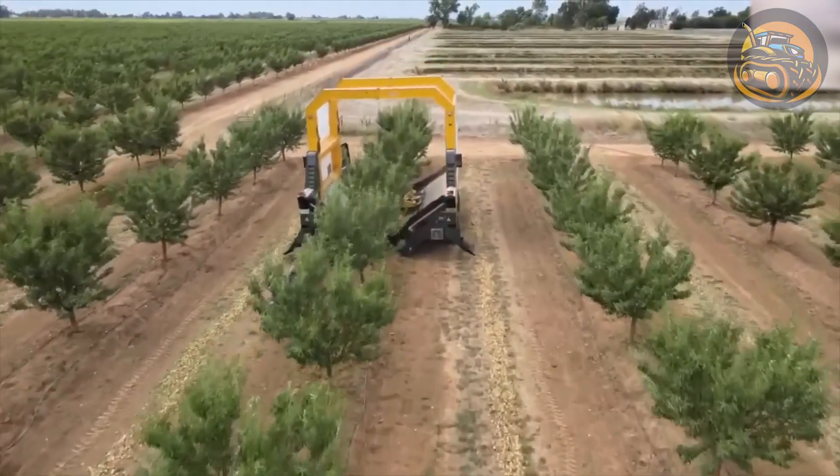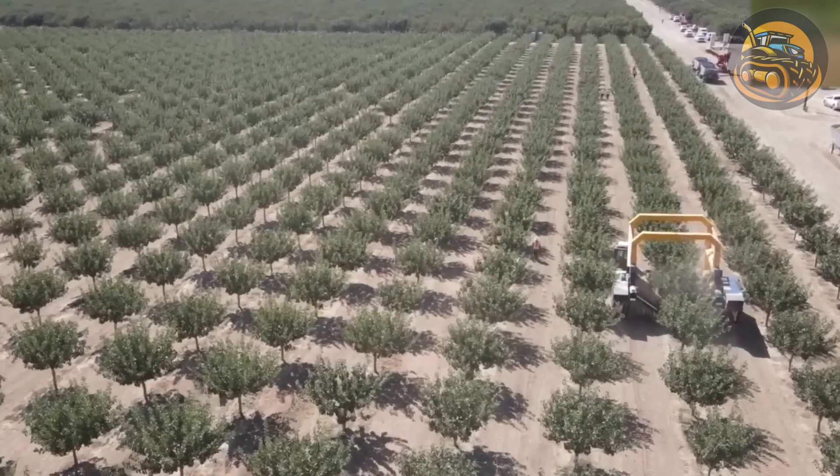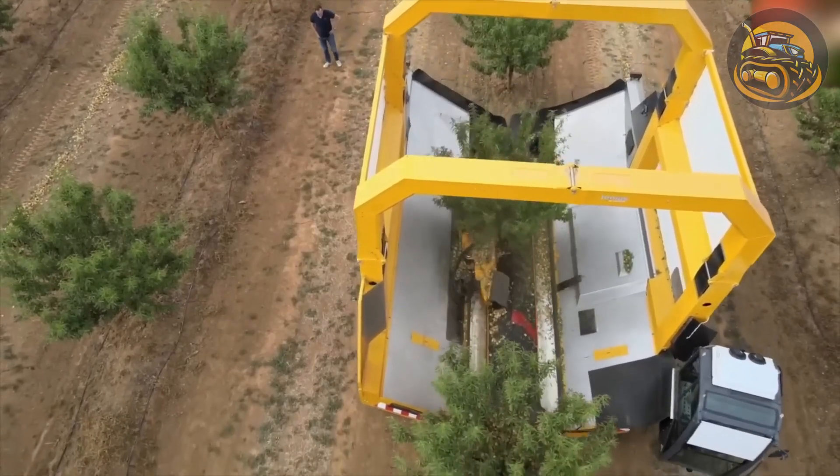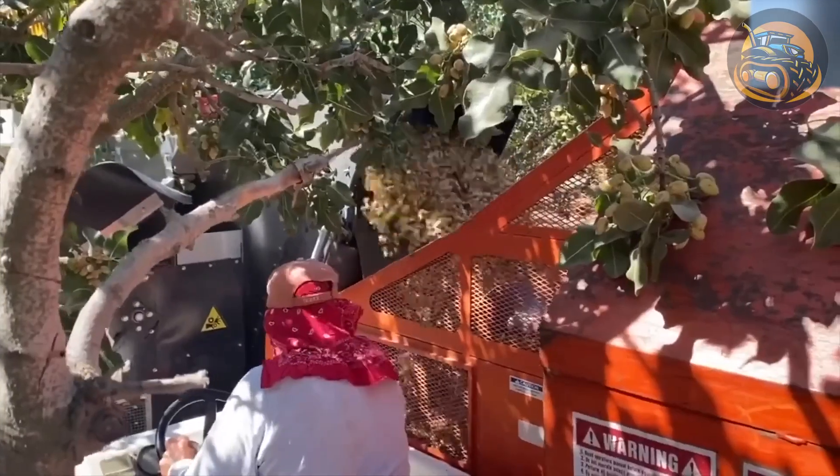This self-propelled combine harvester for almond and pistachio harvesting is capable of processing multiple trees per minute with just one operator and without interruptions.